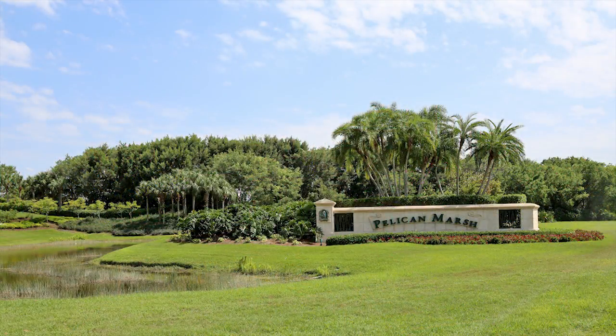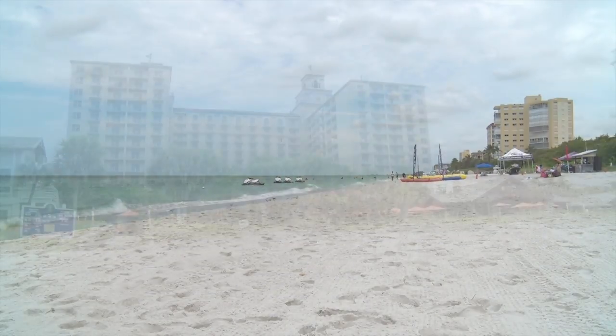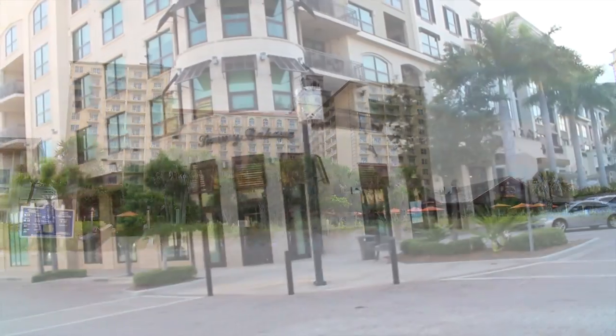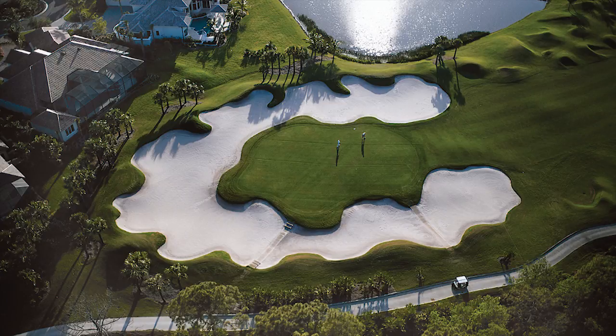Pelican Marsh is centrally located in North Naples, just down the street from Vanderbilt Beach, where the private beach club and high-end hotels reside, and minutes from the upscale shopping and dining found within the renowned Mercado. The Pelican Marsh Golf Club also recently completed 3.2 million in renovations to their club and golf course.